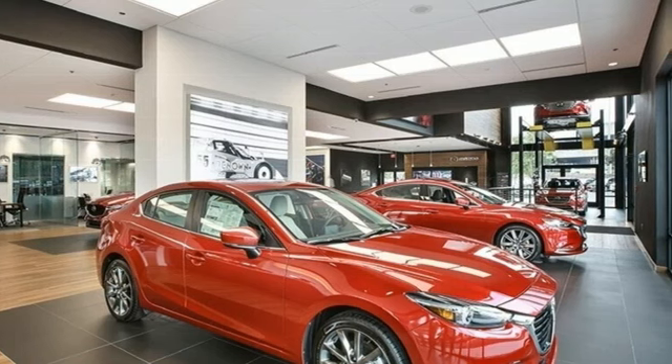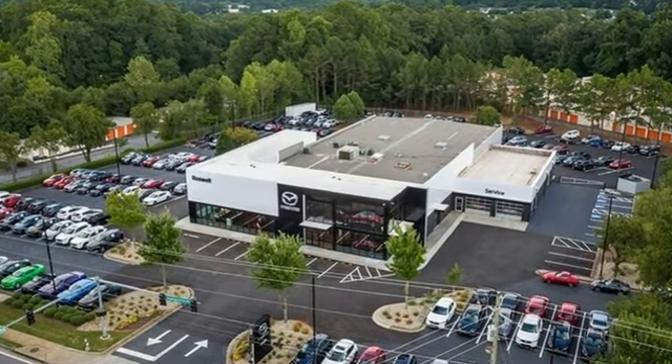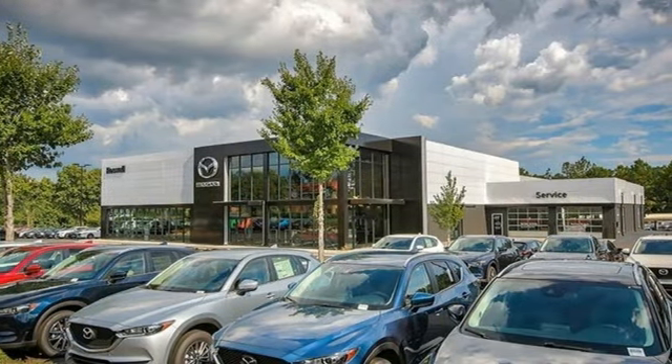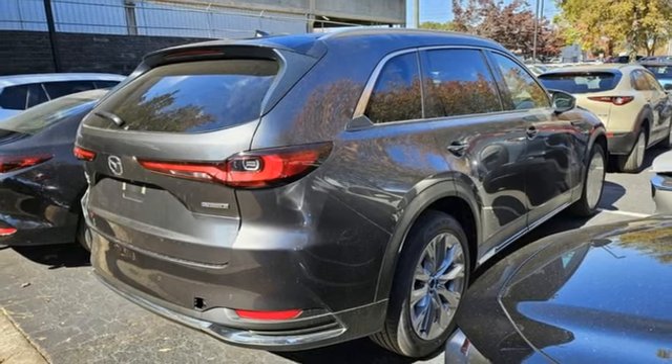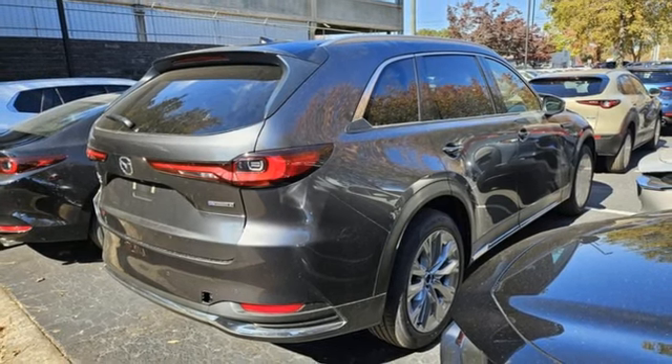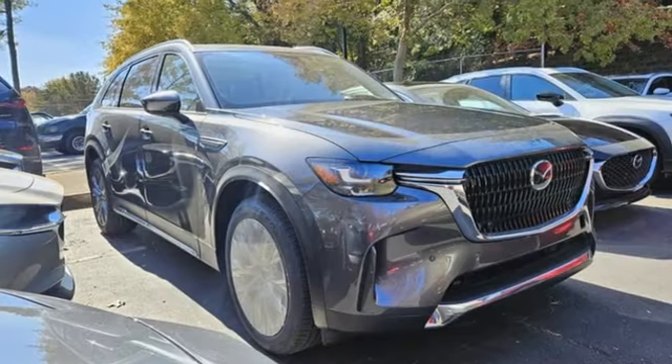Intercooled turbo I6 engine. Front heated leather bucket seats. Streaming audio. Auto-dimming rear view mirror. Dual zone climate control. Wi-Fi hotspot. External memory control. Hands-free liftgate. Inductive device charging. And integrated navigation system with voice activation.